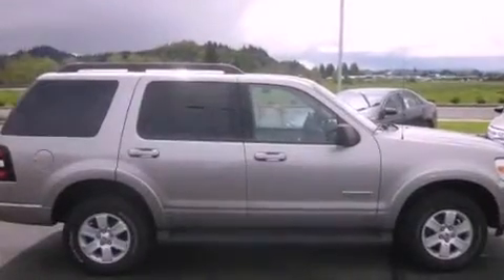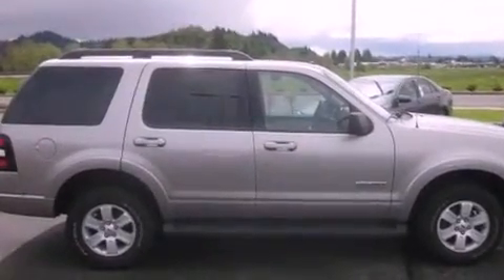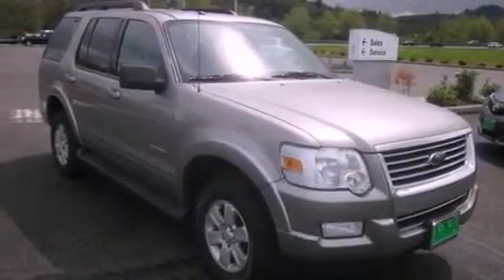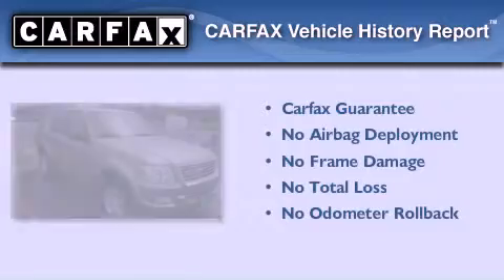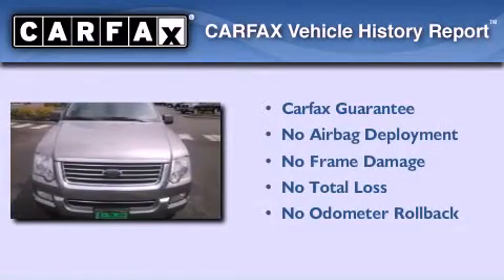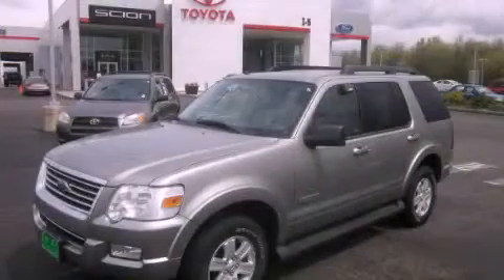Additional features include an illuminated driver's side vanity mirror, an anti-lock braking system, a power driver's seat, and aluminum wheels. Not to mention that this Ford qualifies for the Carfax Buyback Guarantee. Please call us today for more information on this great vehicle.